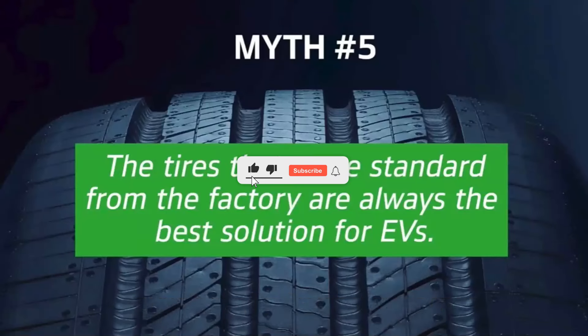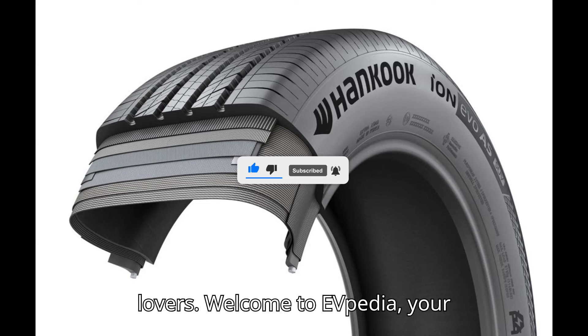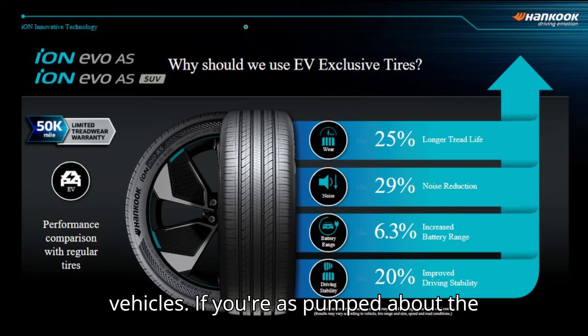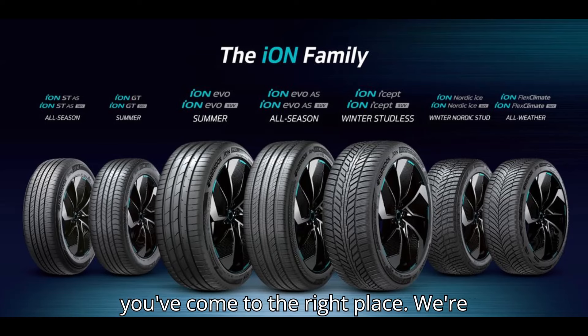Why replacing the factory tires on your EV is a good thing. Hey there, EV lovers. Welcome to EVpedia, your ultimate hub for everything electric vehicles. If you're as pumped about the future of transportation as we are, then you've come to the right place.